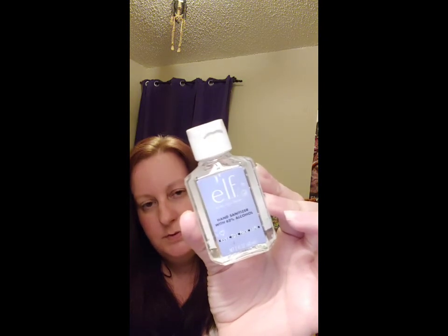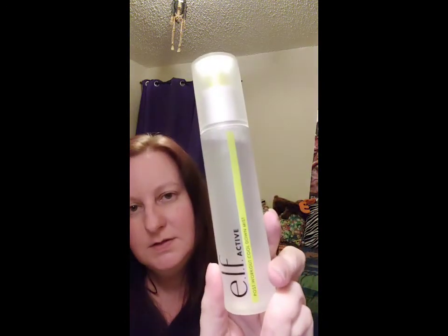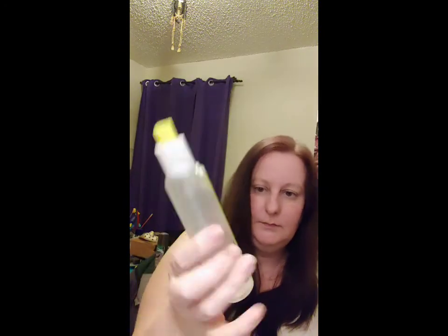Now the two items I got for free: ELF has been sending out the hand sanitizer as part of their COVID promotion. Then the other free item I got as part of their promotional thing for their 16-year anniversary — this is ELF Active, a post-workout cool-down mist. I'm happy to get this; I think it's probably in the $8 range. I'm especially excited to try it outside, since it's been over 100 degrees here in the Southwest, and you do get a decent amount of product.